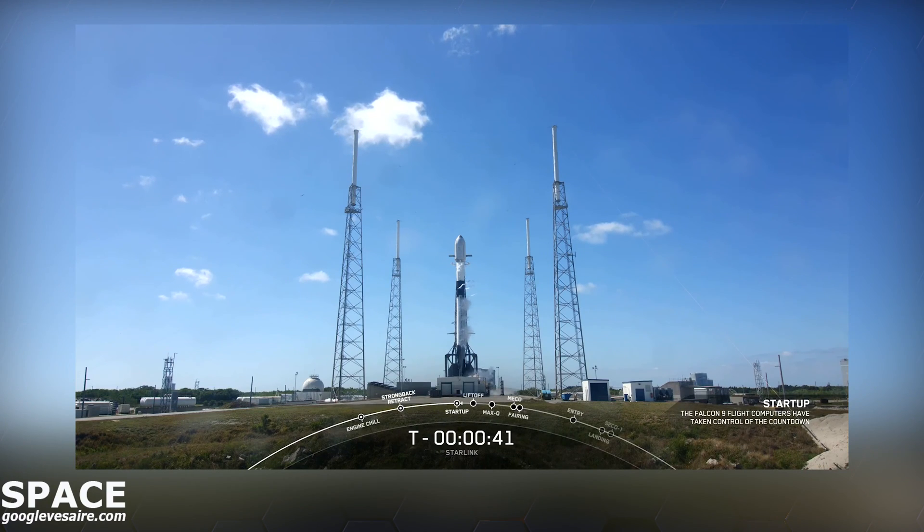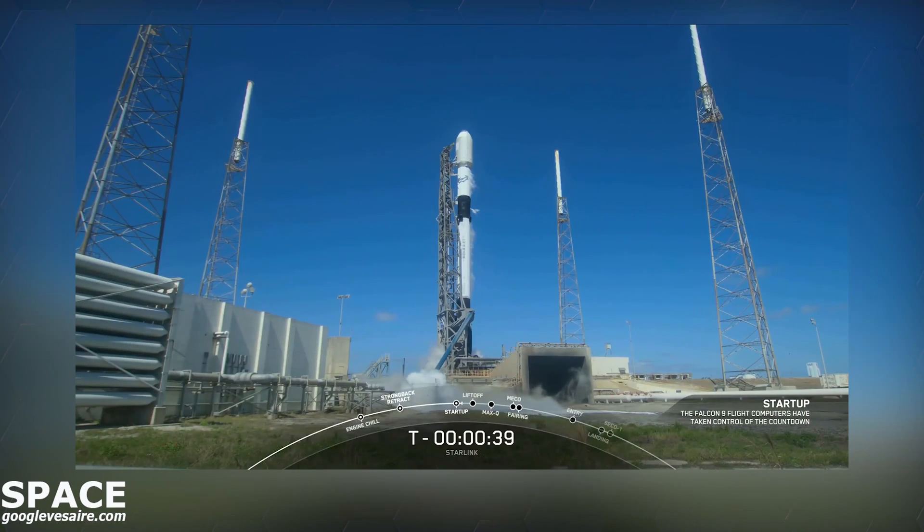As you just heard, the Launch Director has given a final go to proceed for launch. Let's sit back and watch the Falcon 9 take our 56 Starlink satellites into space.